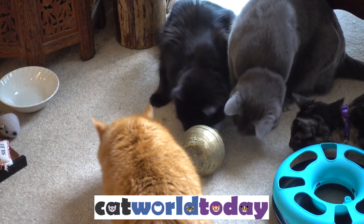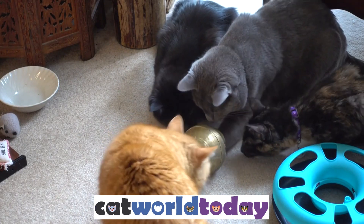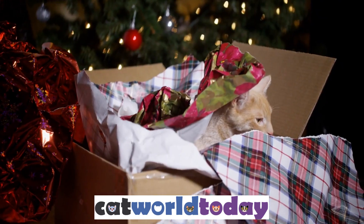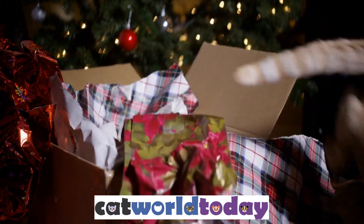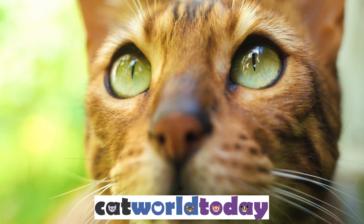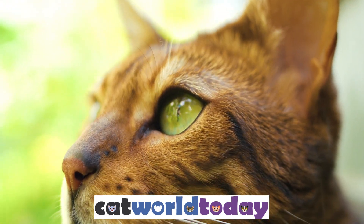4. Behavior. Cats are natural hunters, and their agility and flexibility help them catch prey. They use their flexibility to maneuver through tight spaces, climb trees, and pounce on their prey. This ability is an adaptation that has evolved over time to help cats survive in the wild.